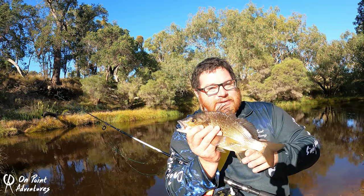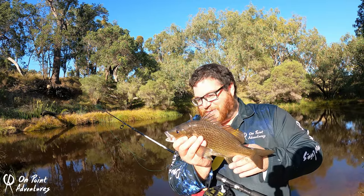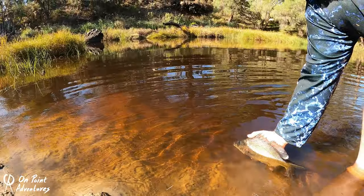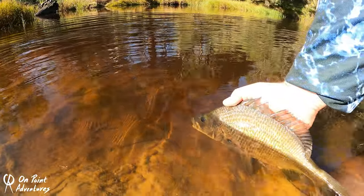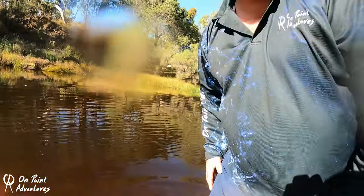I'll get the hooks out of him and I'll put him back in the water because he's just way too much of a magnificent fish to keep. Let me get the hooks out and I'll show you the release. What a ripper — does not get any better than that.